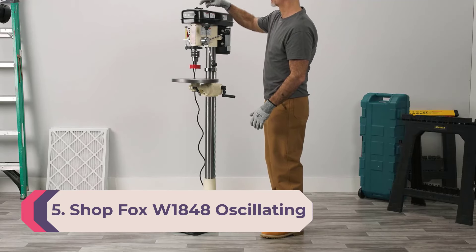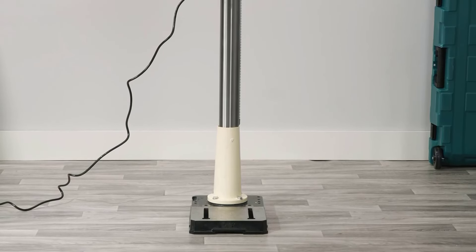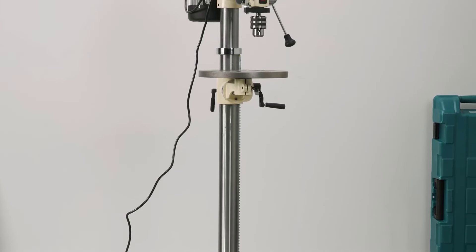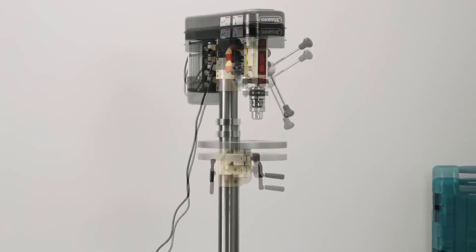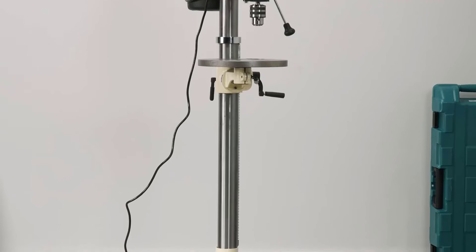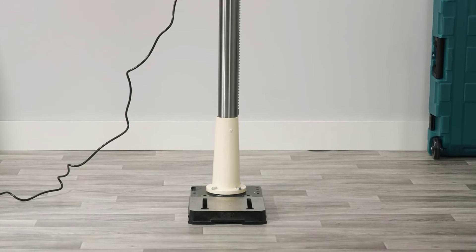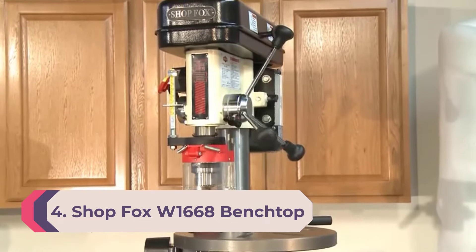Number 5: Shop Fox W1848 Oscillating Floor Drill Press. For the woodworking pro who needs both a drill press and a sander, the Shop Fox floor drill press doesn't disappoint. The drill bit can be replaced with a sanding pad; the oscillating orbital movement combined with a spinning motion produces a smooth surface without scratches or cross-grain marks. It features a two-inch dust port, a work table that tilts up to 90 degrees in both directions, 12 different speeds from 250 to 3050 RPM, and a 12-inch round work table. The floor base can be bolted to a concrete floor or anchored with heavy sandbags.